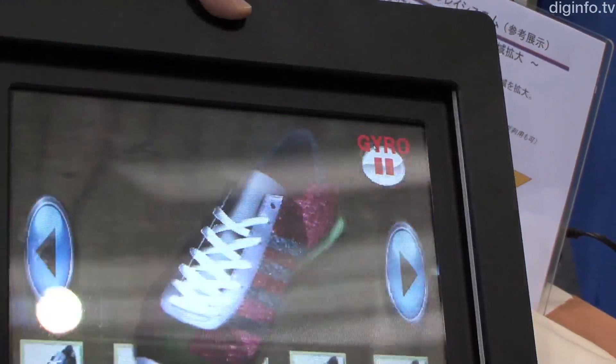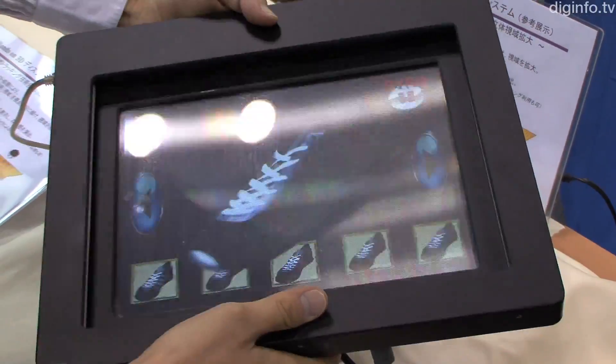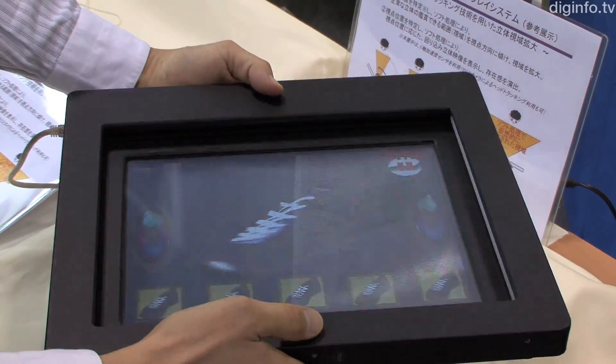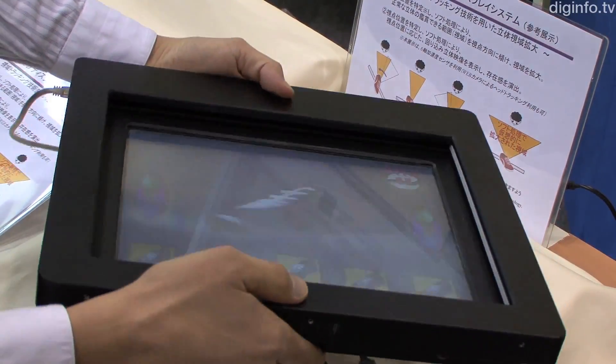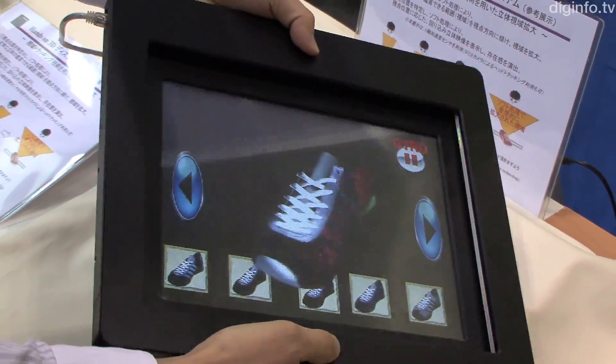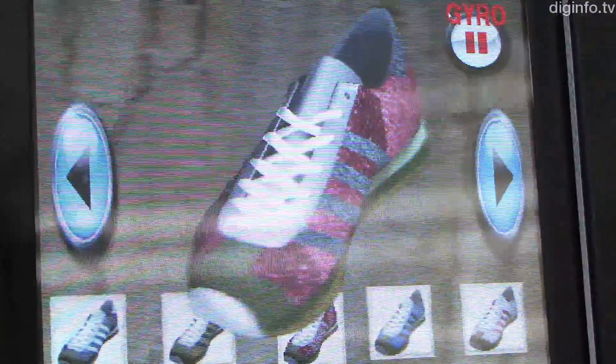The display is detected by a six-axis acceleration sensor and the position of the viewer's head is estimated from the tilt data to determine the viewing position. Software processing is used to tilt the viewing angle to within the range for proper 3D viewing, broadening the field of view.